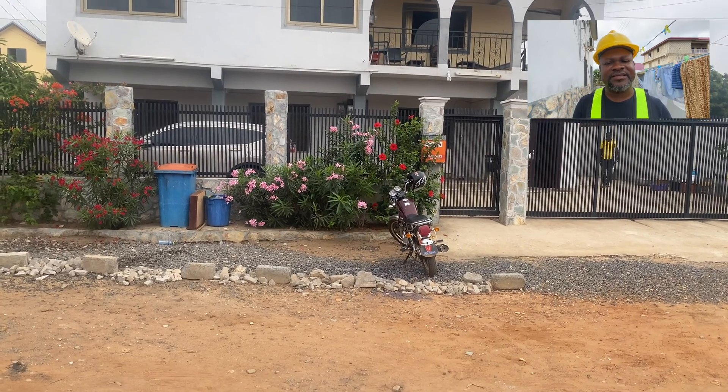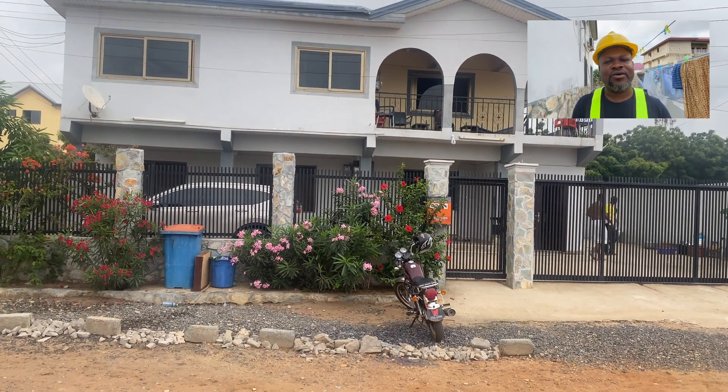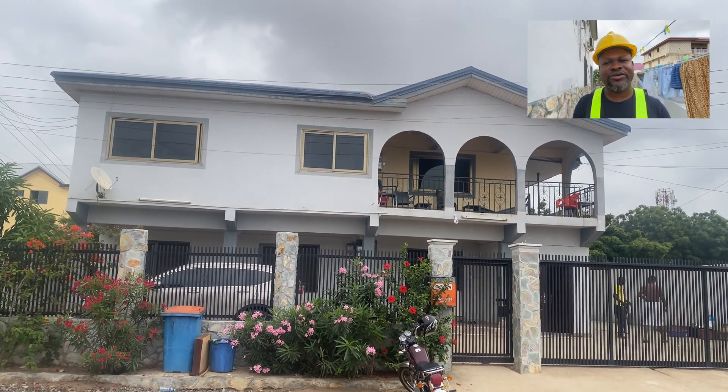This is Dream House Home Improvement. In this video, I'm going to show you a typical work that we did for a house right here in Accra — a biodigester that we constructed for a five-bedroom story building house, where we had to replace the septic tank with a biodegradable waste biodigester.